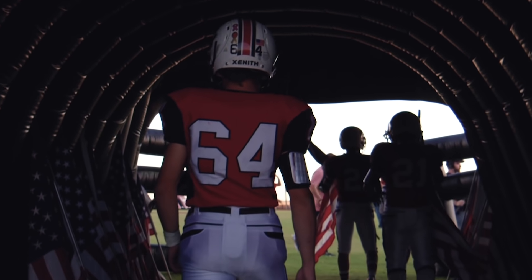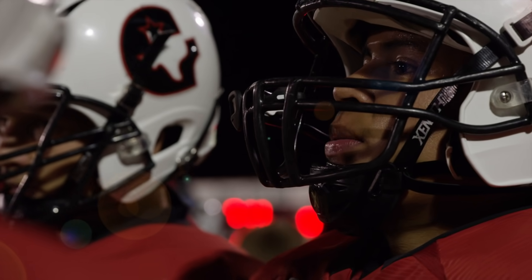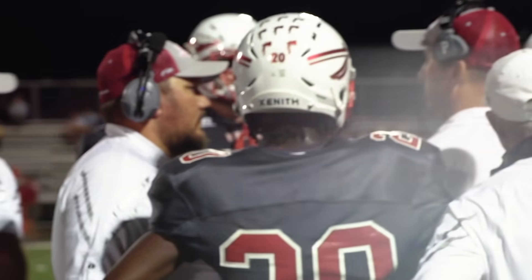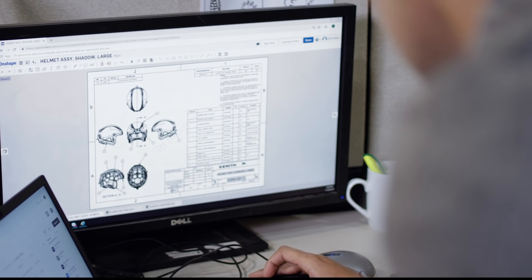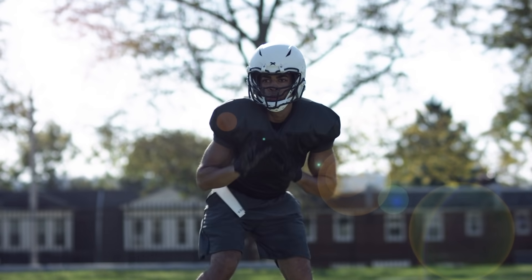Zenith Shadow delivers the best on-field experience in the game at a price that's accessible to athletes, teams, and organizations. At Zenith, we believe the most successful designs solve for the needs of the athletes and their teams.